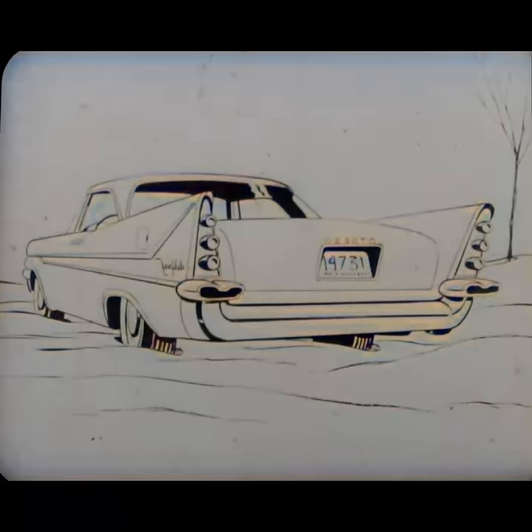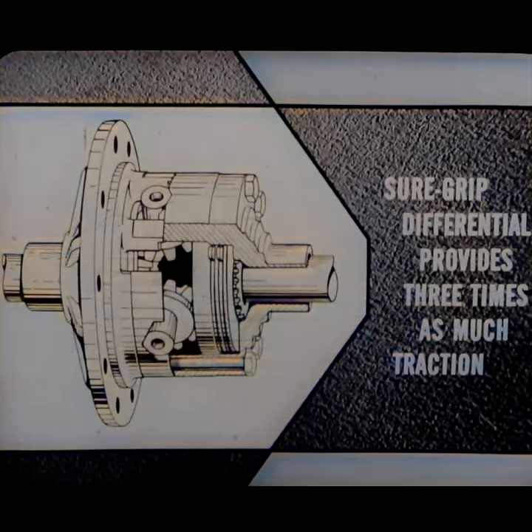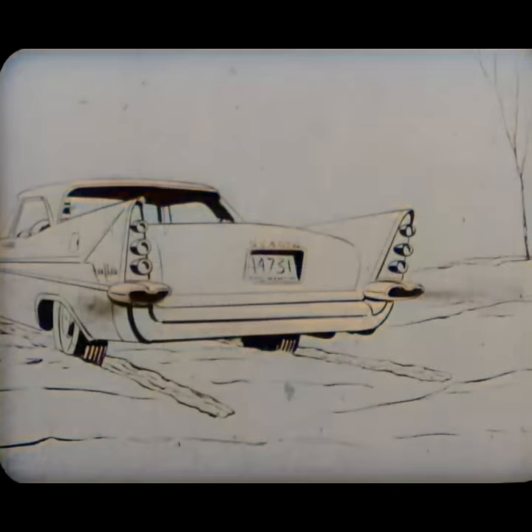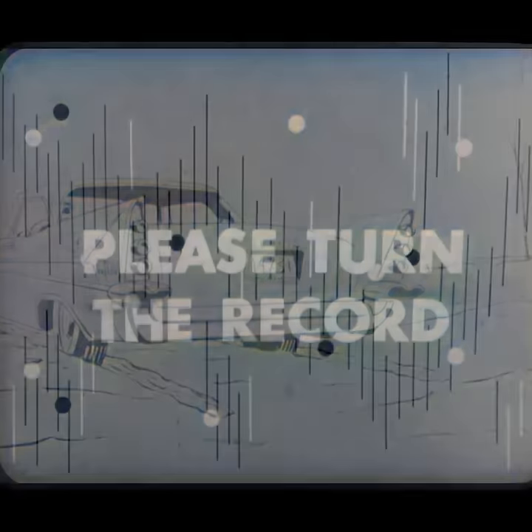One of the best items of optional equipment ever devised for giving DeSoto drivers extra traction when they need it — in a snow drift or anywhere else — is the Sure-Grip differential, which provides up to three times as much traction as a conventional differential. It's of simple, foolproof construction. It eliminates the need for snow tires and supplies the traction needed on other slippery surfaces, contributing to better driver control on all surfaces.